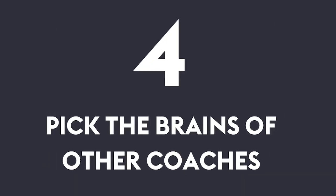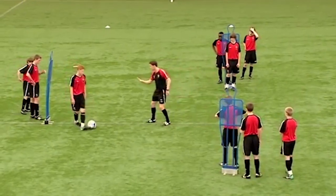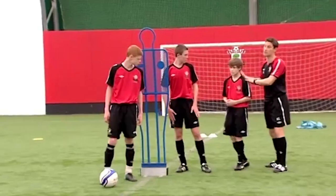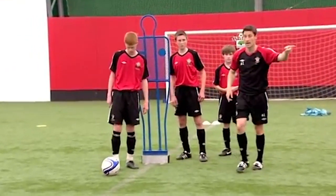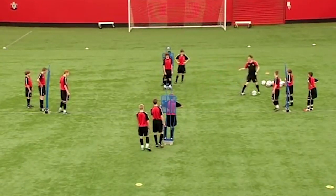Number four: pick the brains of other coaches. Asking questions of other coaches that you meet can be a very useful way of learning new things about coaching — it could be ideas for a session, advice on how to deal with a certain type of player, or different delivery techniques. So don't be afraid to ask questions of your fellow coaches. It could even be a coach from an opposing team, as you may have liked the way they played and want to gain some insights.